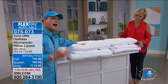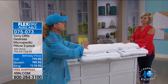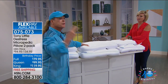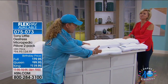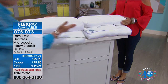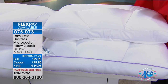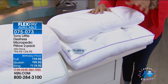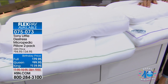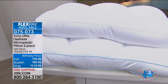Tony reiterates: first of the year the price goes up — it's the first time they've had all three sizes in stock because they're usually sold out of either the king or queen. It's their last show with Tony. 2,500 people have already ordered from this visit today. 'Take advantage while you can — there's free shipping to your door, use that flex pay, you've got 30 days, 30 nights.'